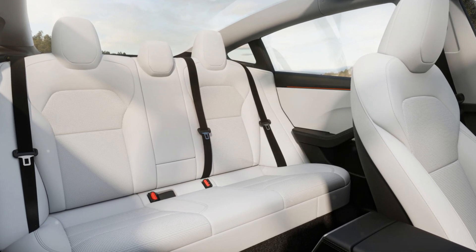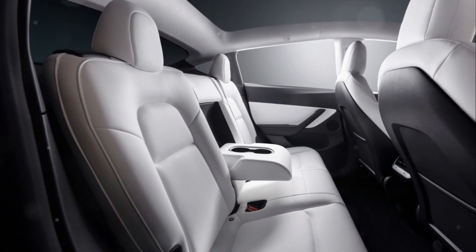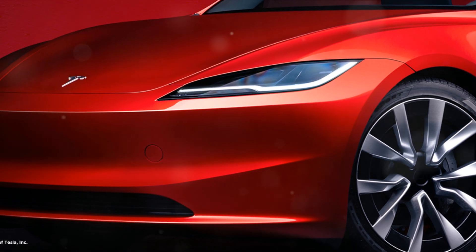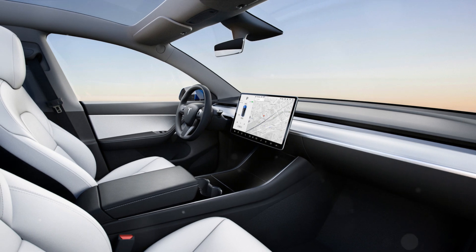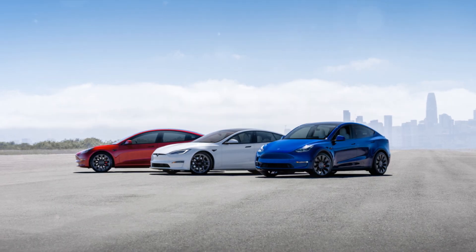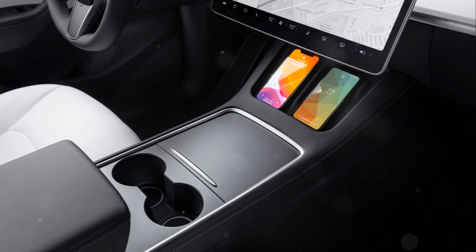This updated version, similar to the new Model 3, is more than just a facelift — it's a testament to Tesla's commitment to continually push the boundaries of what's possible in electric vehicles. Starting with the exterior: while the changes are said to be mild, they're sure to have a significant impact on the Model Y's overall look and feel. Tesla is known for its sleek, streamlined, and simple design language, and the 2024 Model Y is no exception. The updated exterior is expected to feature new eye-catching colors and the option for wraps, allowing you to personalize your Model Y to your heart's content.